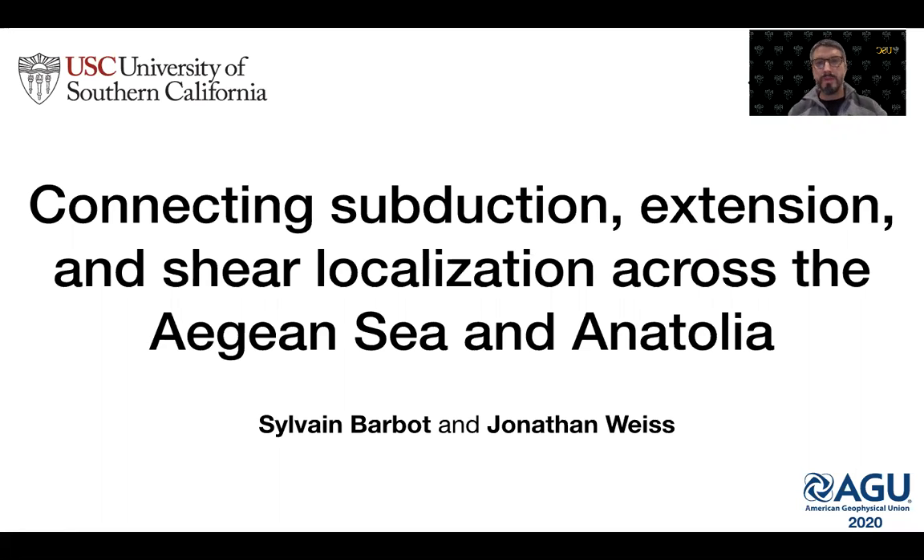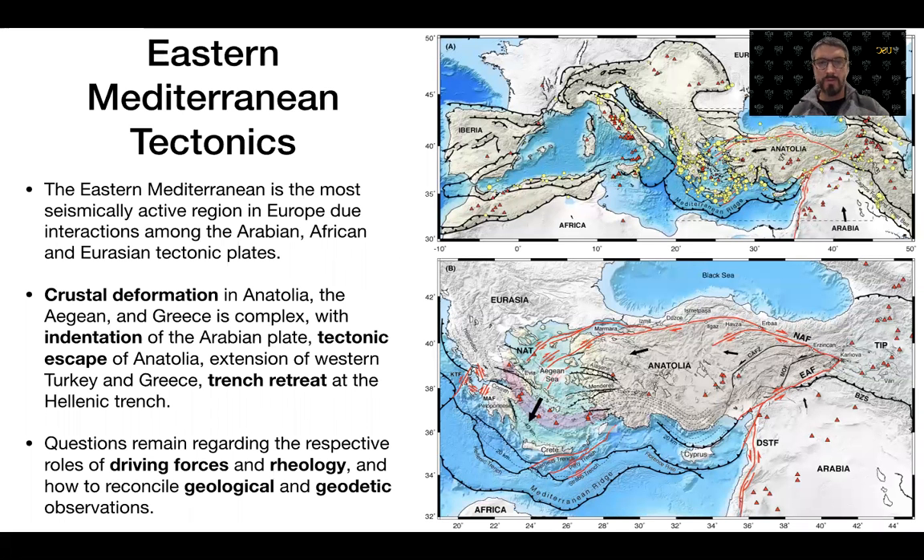The Mediterranean Basin is the locus of a diffuse collision zone between the African, Arabian and Eurasian tectonic plates at the western edge of the Alpine-Himalayan belt. Despite the slow convergence of Africa and Arabia with Eurasia, the complex interplay of microplates within this collision zone creates regions that are deforming at disproportionately high rates.